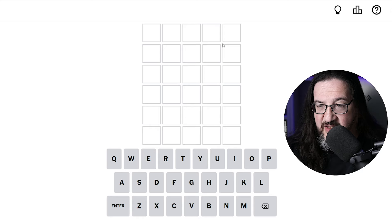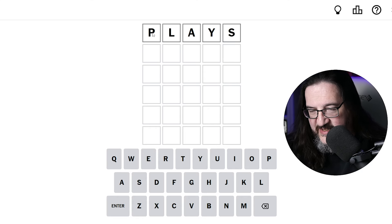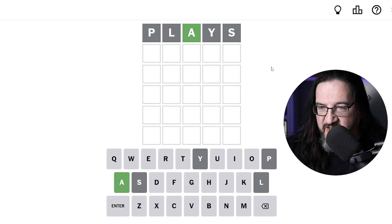Short, sweet, to the point. And I suspect that means you would like me to start with plays. Your wish is my command. Let's see what happens here. A little nervous when those first two roll out in gray, but we do have an A and it's in position, so I will always consider that a respectable start to our day.